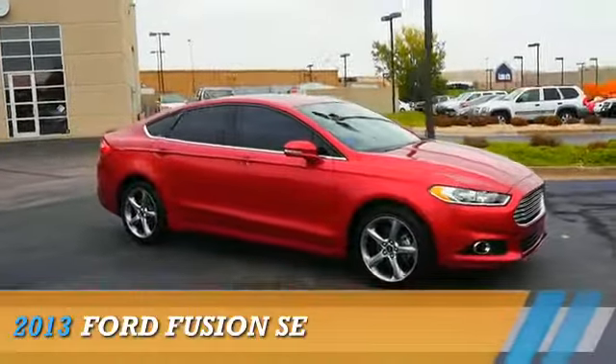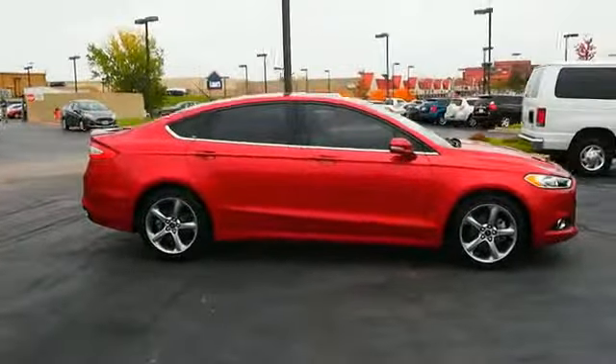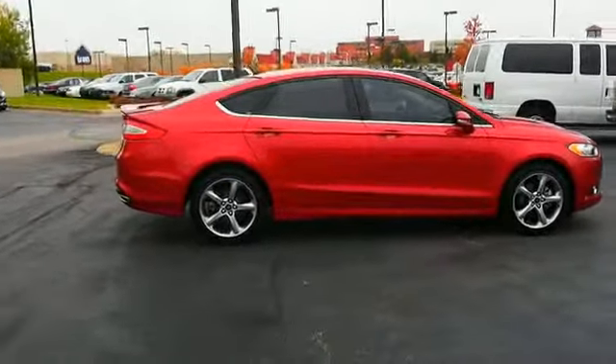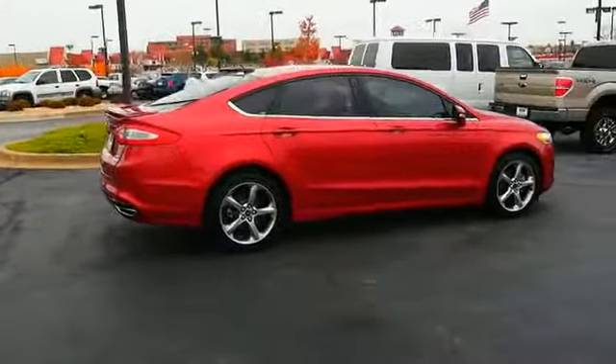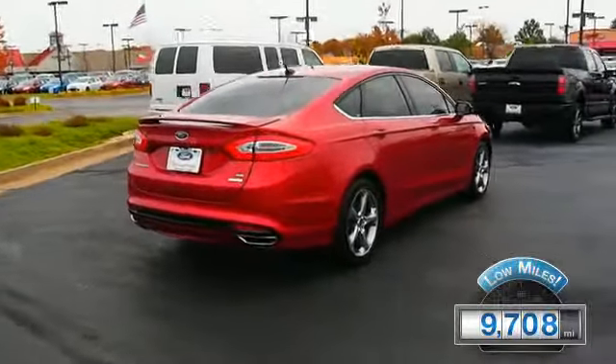Presenting the 2013 Ford Fusion, powered by front wheel drive, a 2.0-liter 4-cylinder engine, and an automatic transmission. With fewer than 10,000 miles, this vehicle is like new.